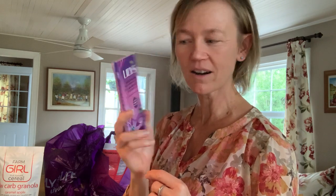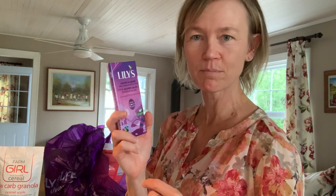I got a Lily's chocolate bar. Lily's chocolate is sweetened with stevia. It tastes really good and yummy. The bars actually aren't that bad — about six bucks a bar. But sometimes you want something a little bit sweeter than just dark chocolate, because often I usually eat 90% dark chocolate.